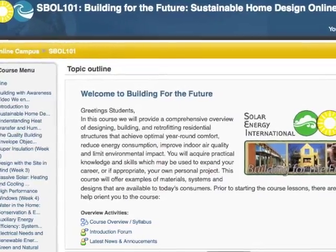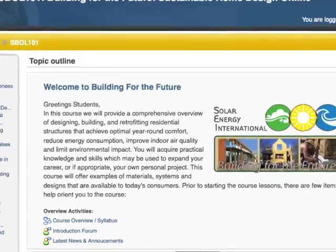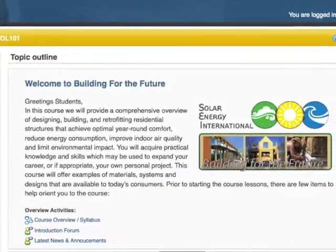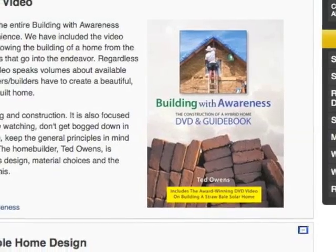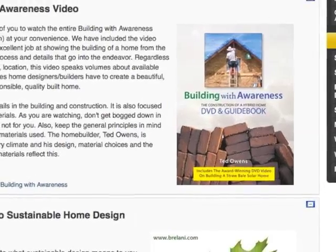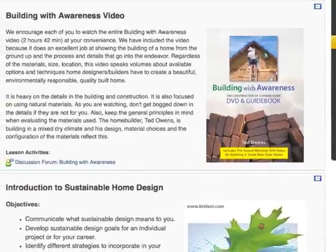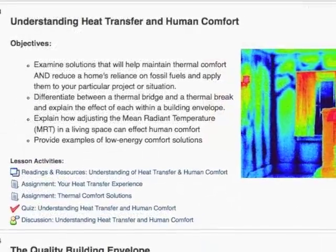Solar Energy International is very proud to offer a comprehensive online sustainable building program designed to inspire people to think about places, products, and services in a way that reduces use of fossil fuel energy, minimizes environmental impact, and relates people with the natural environment.